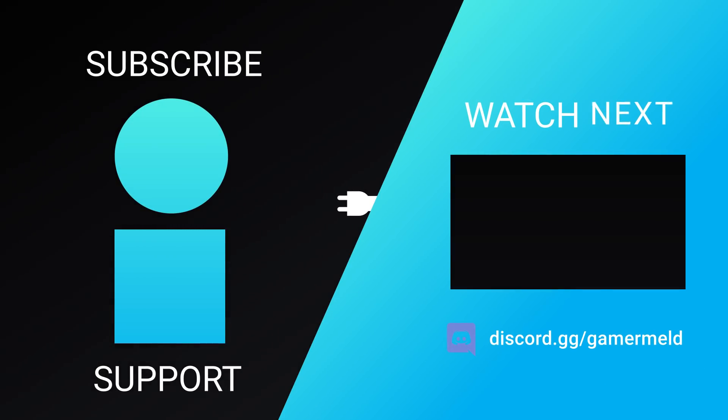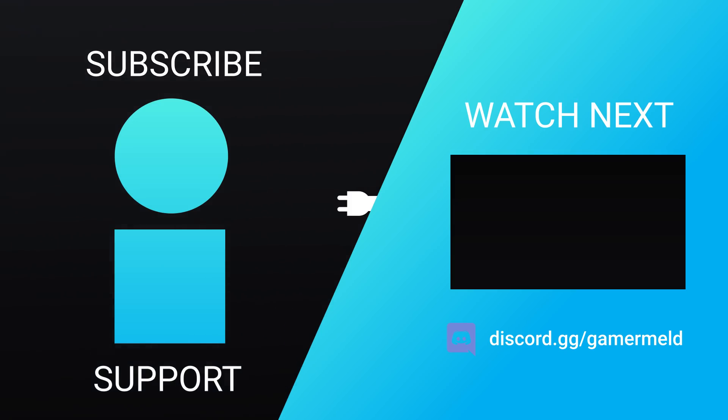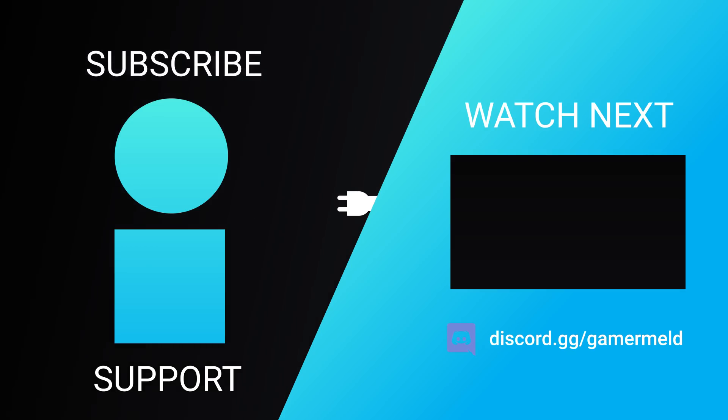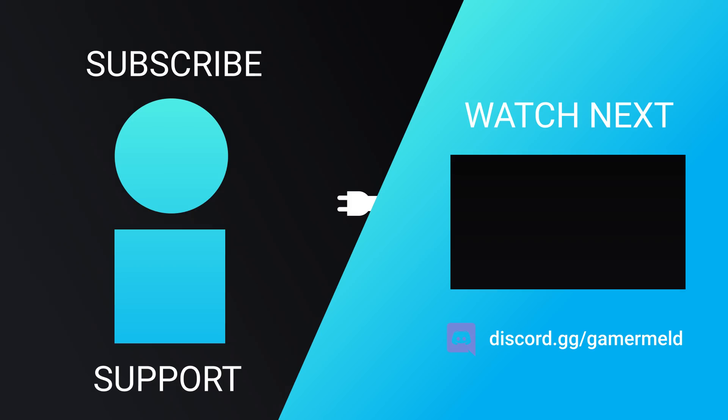So while that does it for today, do you think AMD's next-gen will be amazing or will NVIDIA do better? Let me know down in the comments below. And if you like talking all things gaming hardware, join the Gamermelt Discord server at discord.gg/gamermelt. And as always, have a great day!